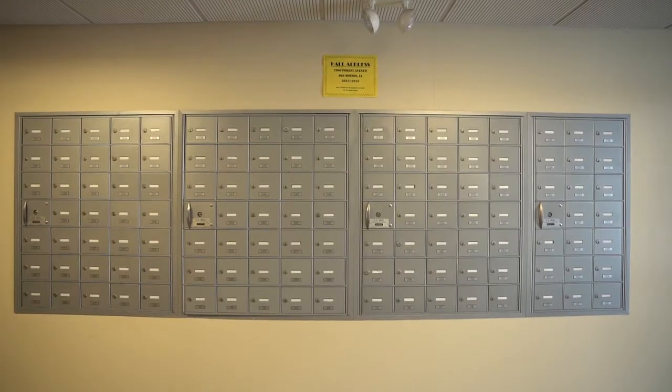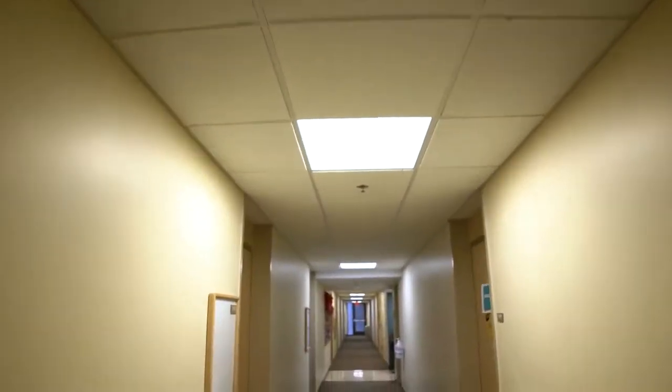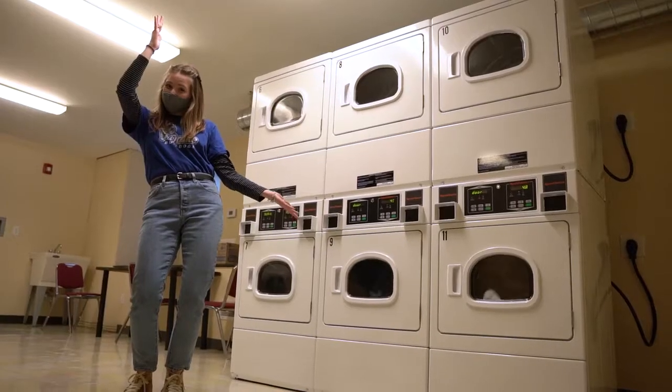Students also receive their own mailboxes that are in the residence halls. Other important areas in the residence hall include the laundry room, additional study spaces, and a kitchen.